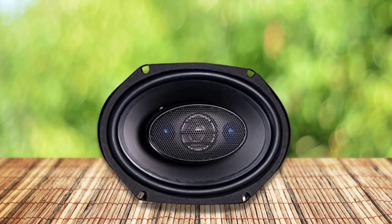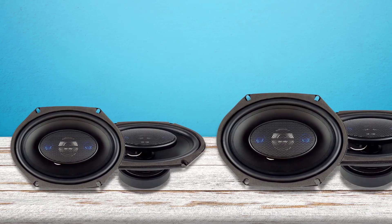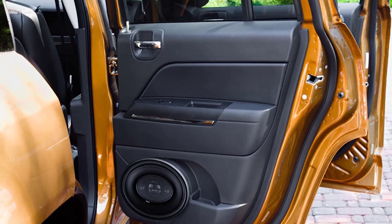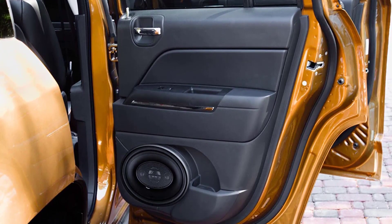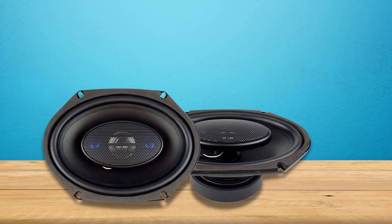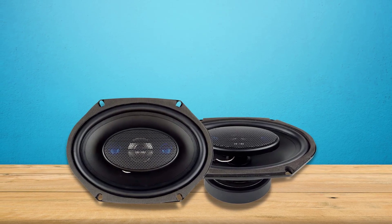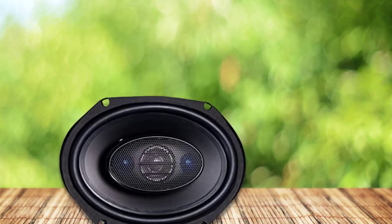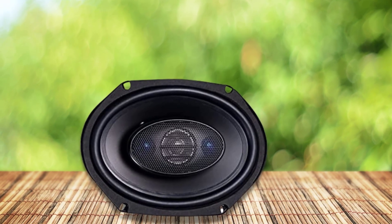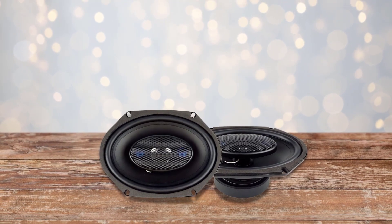Its Mylar Dome tweeter produces a wide variety of sounds. The Mylar is made of durable plastic polymer material that won't tear or rip and allows more natural frequency changes. You can experience clear audio and sound flexibility even at loud volumes, thanks to its poly-injected surround cone. Furthermore, the 1-inch high-temperature aluminum voice coil enhances efficiency and performance for high-quality audio in high-temperature surroundings. You will get an average frequency response of 70Hz to 20kHz. These 4-way coaxial speakers have 90 dB sensitivity and 4 ohm impedance.